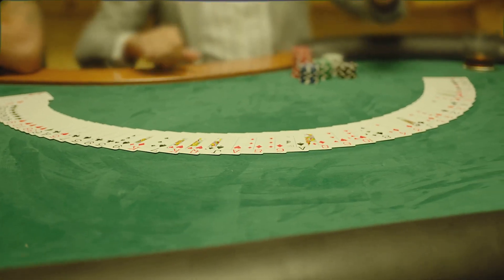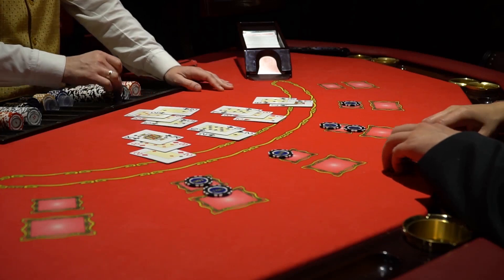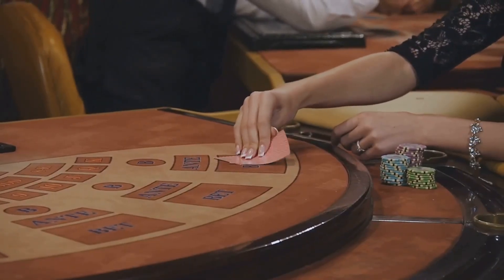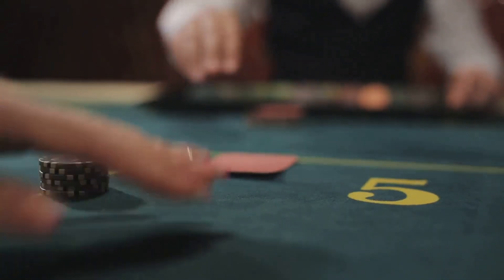Now it's time to dive into the really fun stuff — card counting. This is the technique you've seen in movies, and yes, it can actually work. The basic idea is to keep track of the cards that have already been played. By knowing which cards are left in the deck, you can make smarter bets and increase your chances of winning big.